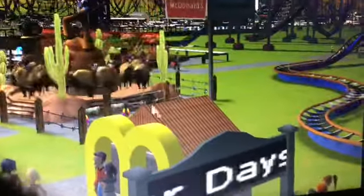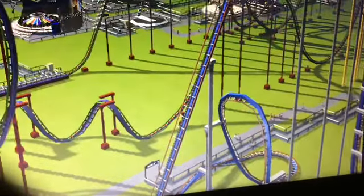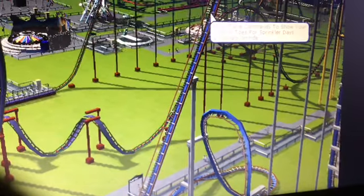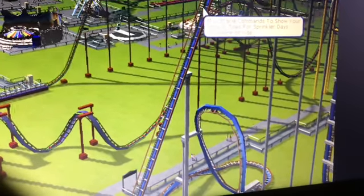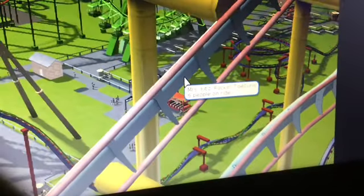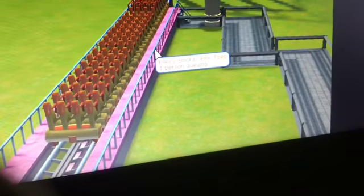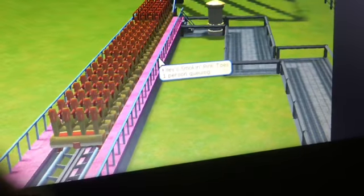Here is a McDonald's, and here is my police car coaster called Miss Stacy Commands to Show Your Smokin' Toes for Sprinkler Days. Here is my dizzy dropper called Mrs. Kitts' Rockin' Toe Curls. And here is my B&M floorless coaster way down on the lower midway, which is called Kylie's Smokin' Pink Toe Curls.